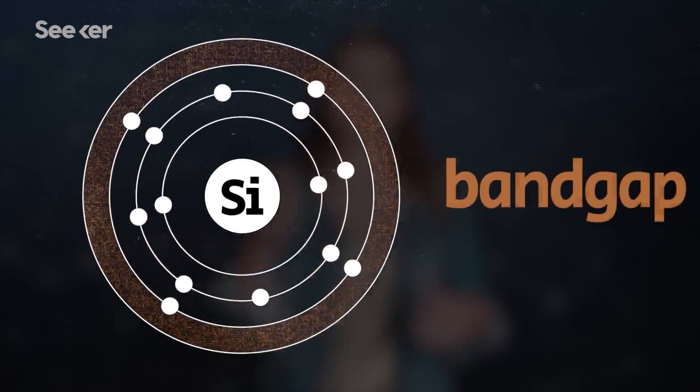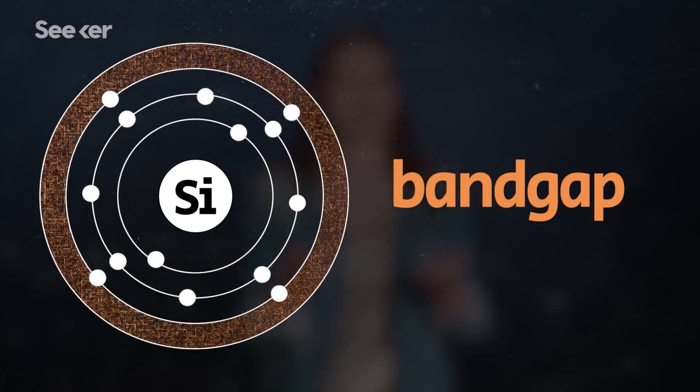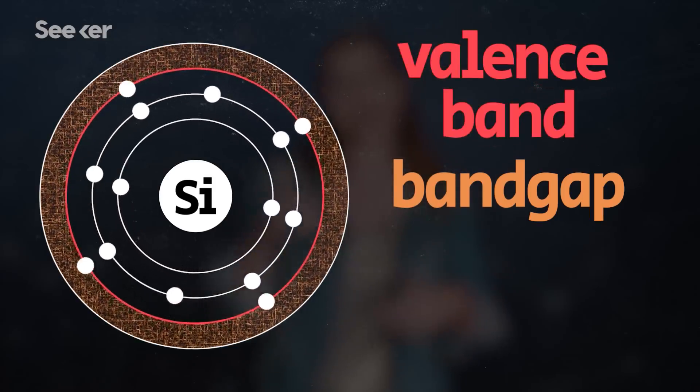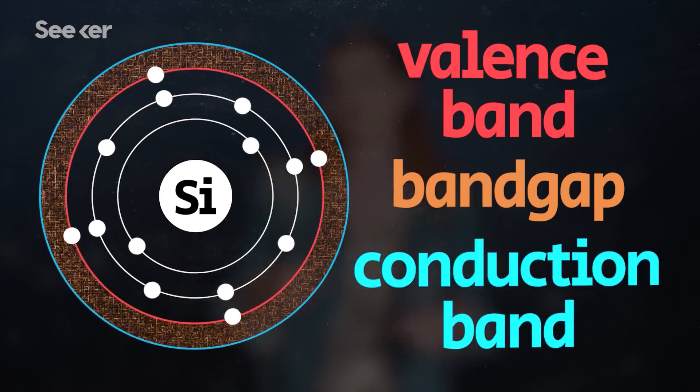One of the properties that makes this material exciting is its large band gap. Semiconductors have their unique properties because of their band gap, which is the distance between their outermost band of electrons — called the valence electrons — and the conduction band, which is where the electrons jump to when excited to form an electric current.